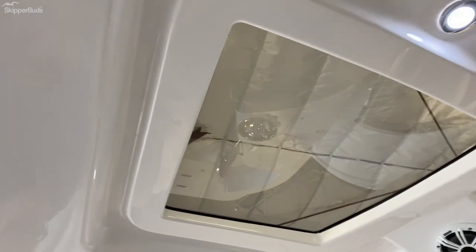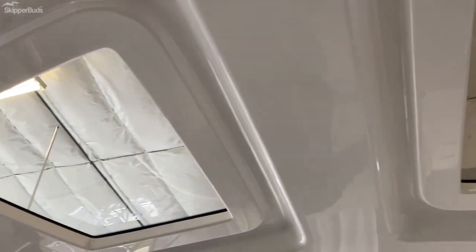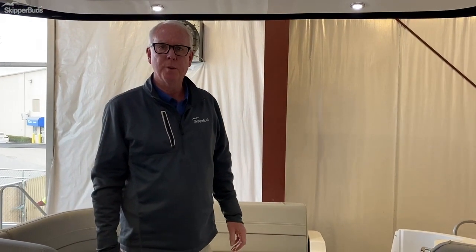Hard top eliminates one big piece of canvas. All your isinglass of course attaches to the hard top so you can fully enclose it for an inclement day. Nice boat, readily available here in the showroom at Belmare Harbor.